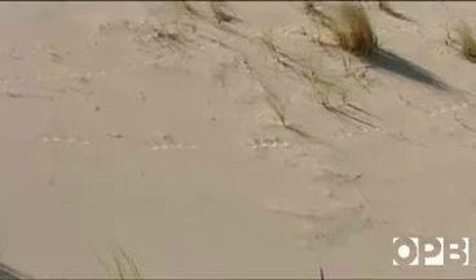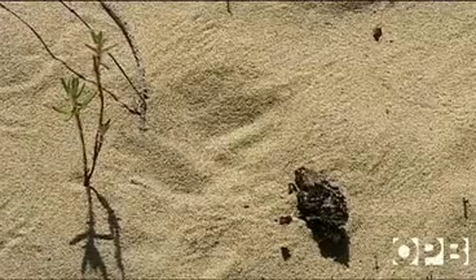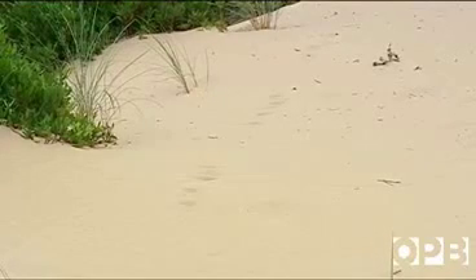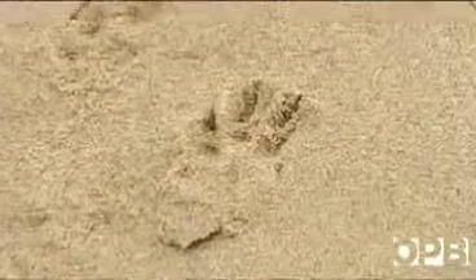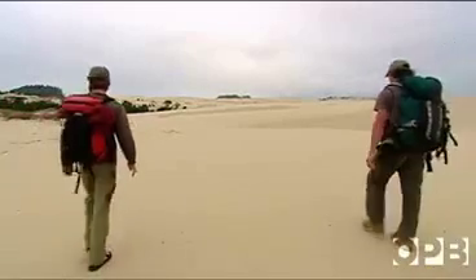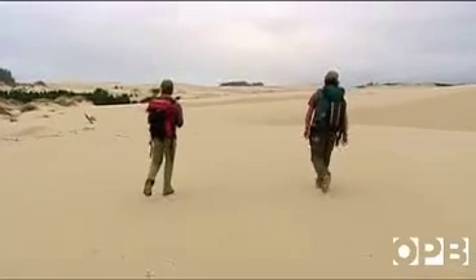We found tracks of shrews, deer mice, voles, chipmunks, red squirrels, gray squirrels, long-tailed weasels, mink, porcupines, gray fox, red fox, coyotes, bears, deer, elk. I'm sure I'm missing a couple in there somewhere.